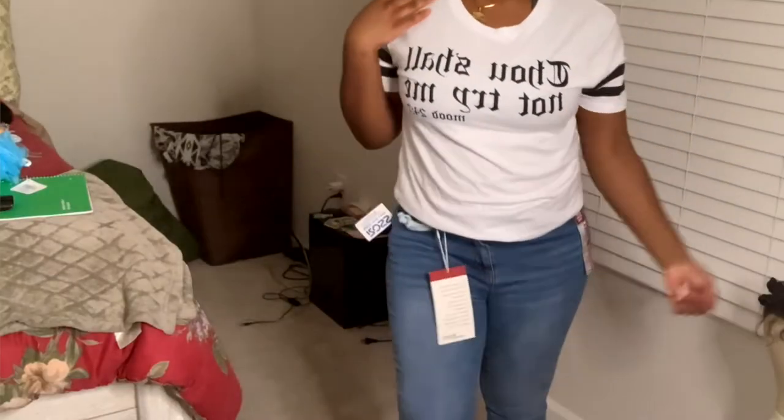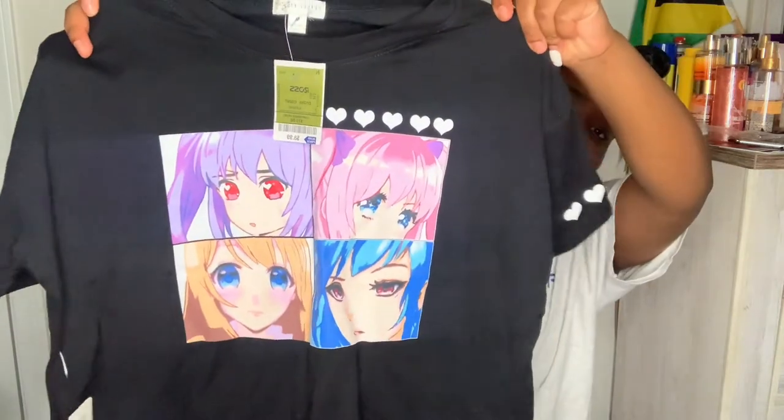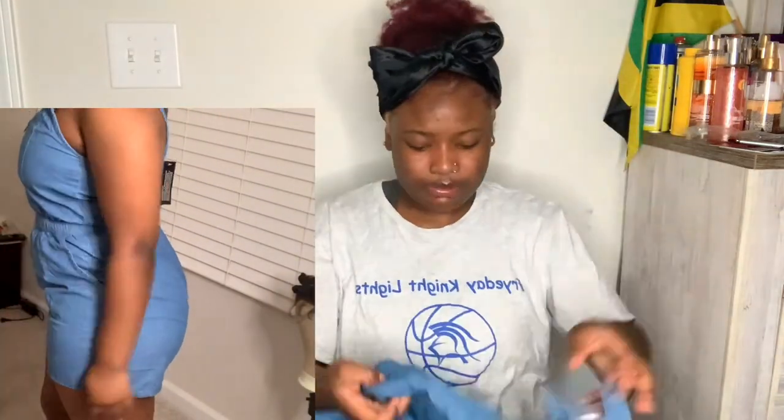Now pulling out some random stuff from Ross. This one says 'Thou Shall Not Try Me, Mood 24/7' - real cute, real simple. Oh, it's the same shirt in black too - I'm indecisive so I got both. Then there's a little black crop top. And then I got this shirt - it has like anime characters on it, I don't watch anime but it was cute so I got it. My mom actually picked this one out for me.